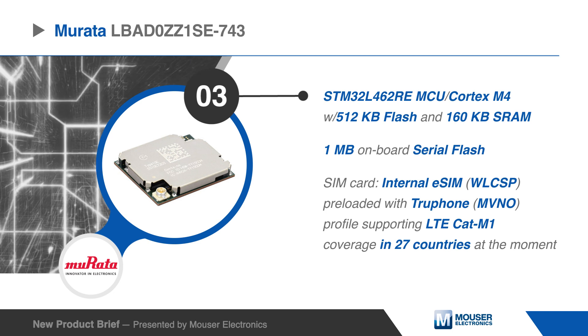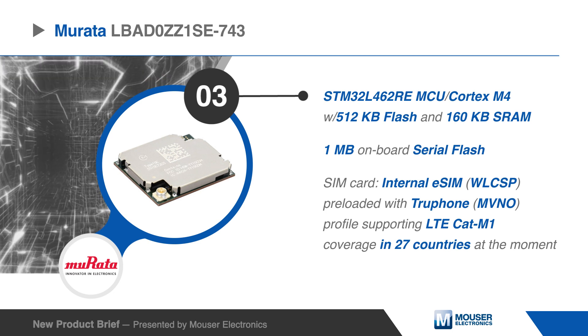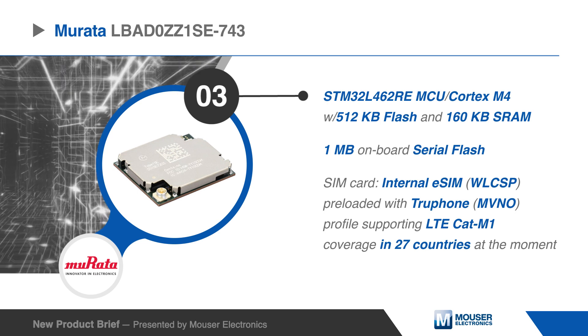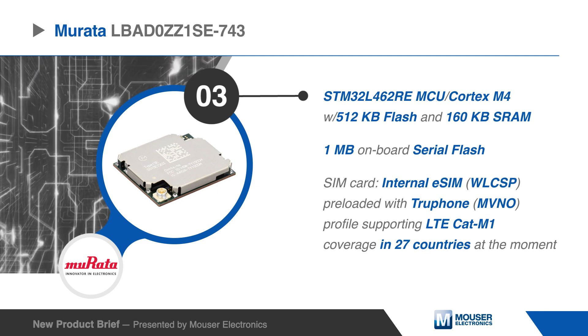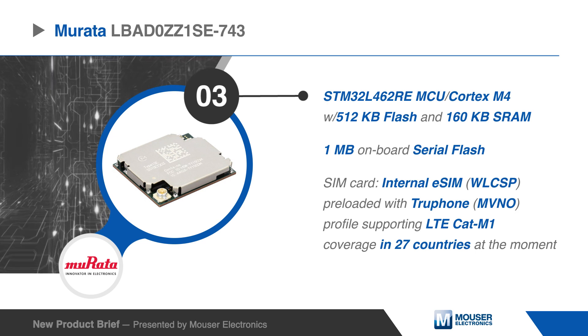The LBA-D0ZZ1SC integrates a STM32L462RE ultra-low power microcontroller with an ARM Cortex-M4 CPU operating at 80 MHz, with 512 KB of flash and 160 KB of SRAM, plus 1 MB onboard serial flash.